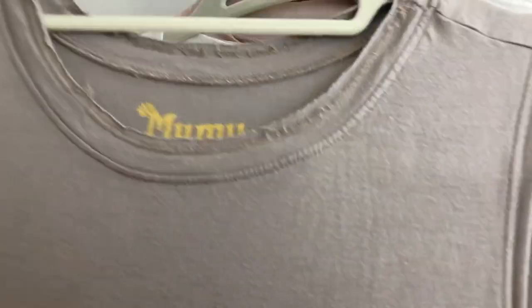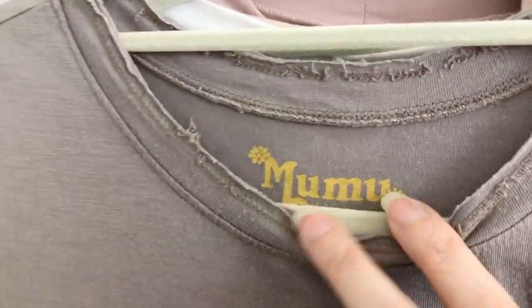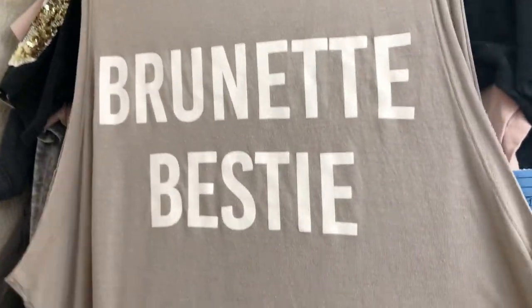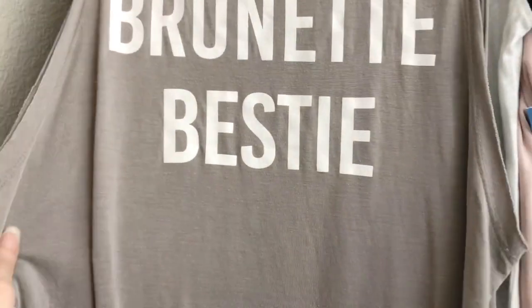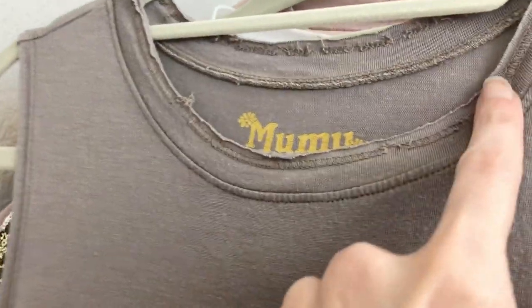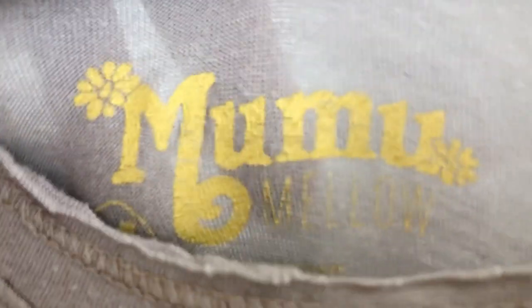I got excited — I recognized this Muumuu shirt from other people's thrift hauls and I've never found one myself. It's just a basic tee but I've seen them selling for about $38 to $40. This is the brunette bestie one — it's a sleeveless shirt with a longer look, slits on the side, soft material, and distressed edging around it. I was super excited to find that. I believe it's also called Muumuu Mellow.